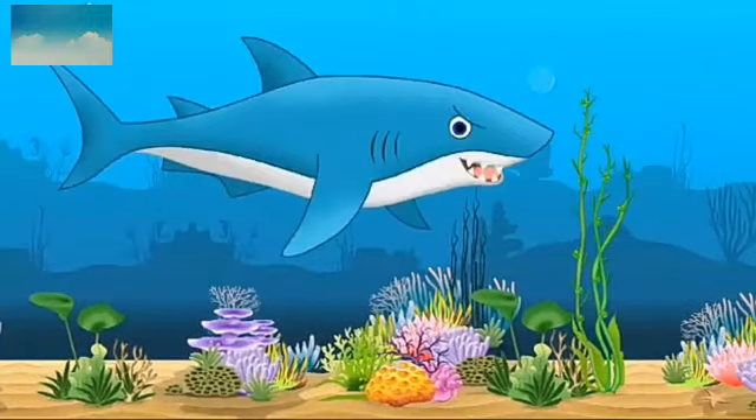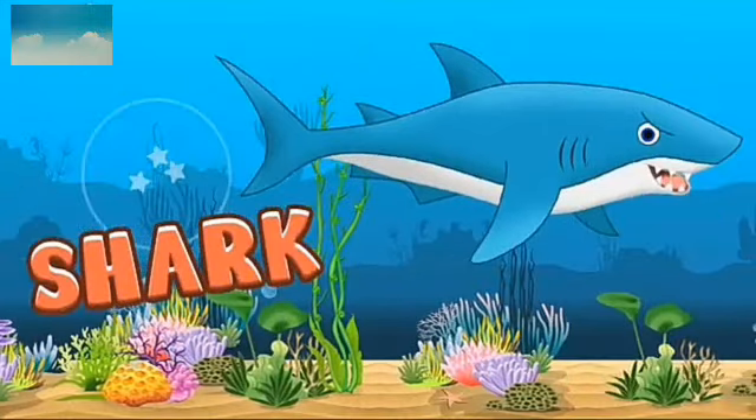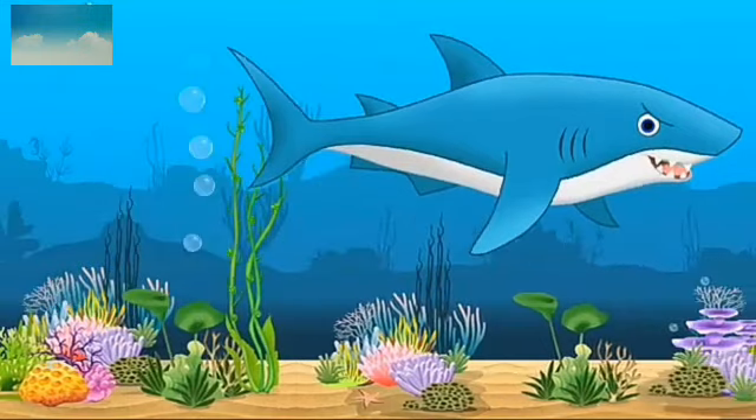This is a shark. S-H-A-R-K. Shark. There are many species of shark. They live under the sea.